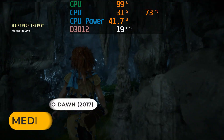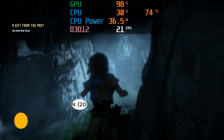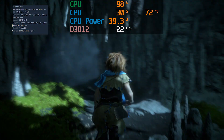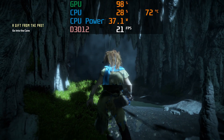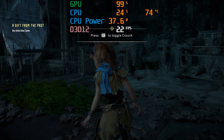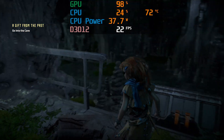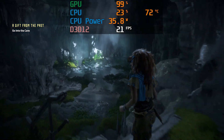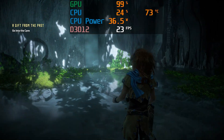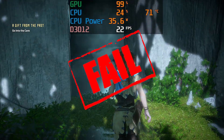Horizon Zero Dawn was the first major PlayStation exclusive game ported to PC in 2017, so it was a big deal. The recommended requirements are an i7-4770K or Ryzen 1500X with a GTX 1060 6GB or RX 580 8GB. At the medium quality setting — which is the same as the PS4 — the framerate isn't too slow, but dropping it to low only helps a little bit. It's time to give this one an epic fail.